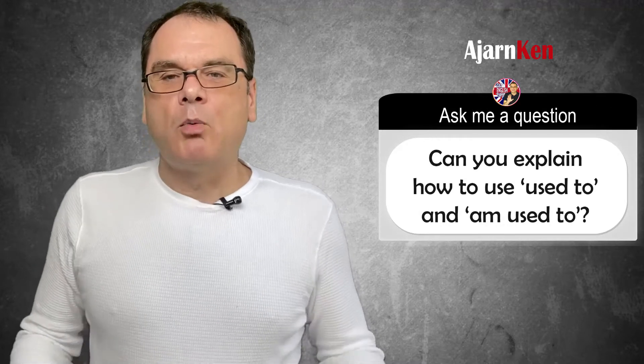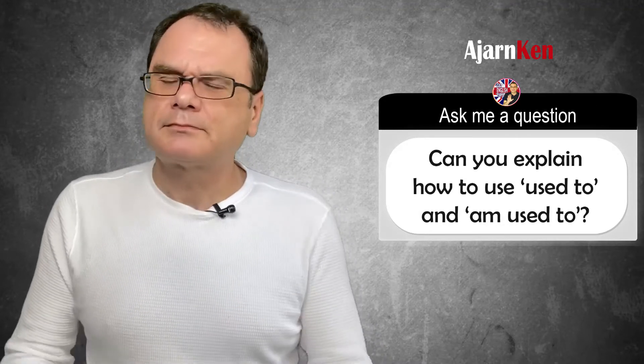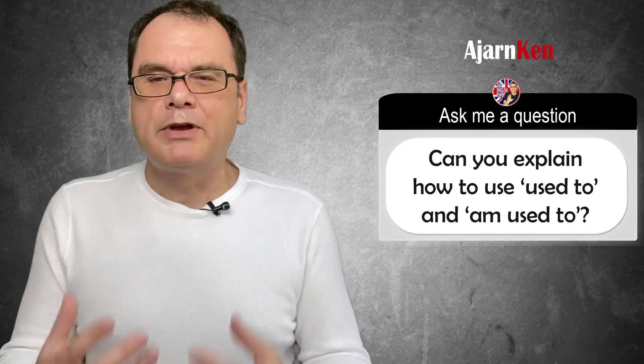So this question that we've got: what's the difference between 'used to' and 'be used to'? It's actually very easy, so we'll have a look at it.